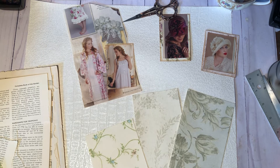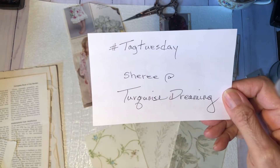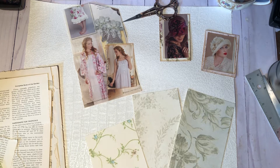I am here today to do an open collaboration again. This is Hashtag Tag Tuesday. It's hosted by Sherry over at Turquoise Dreaming, and I will have her video linked below. You can hop over there and take a look at what she's done, and she has quite a few other links to some of the creators that are participating. It is an open collaboration, so anyone can join in.